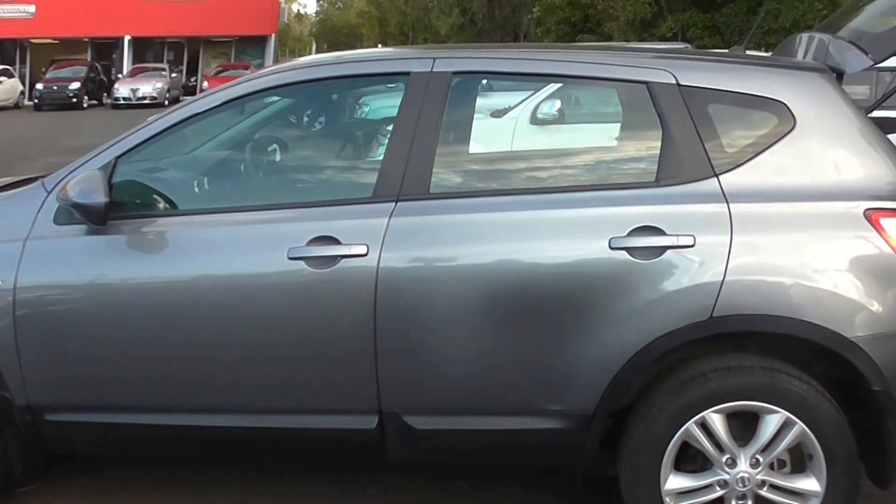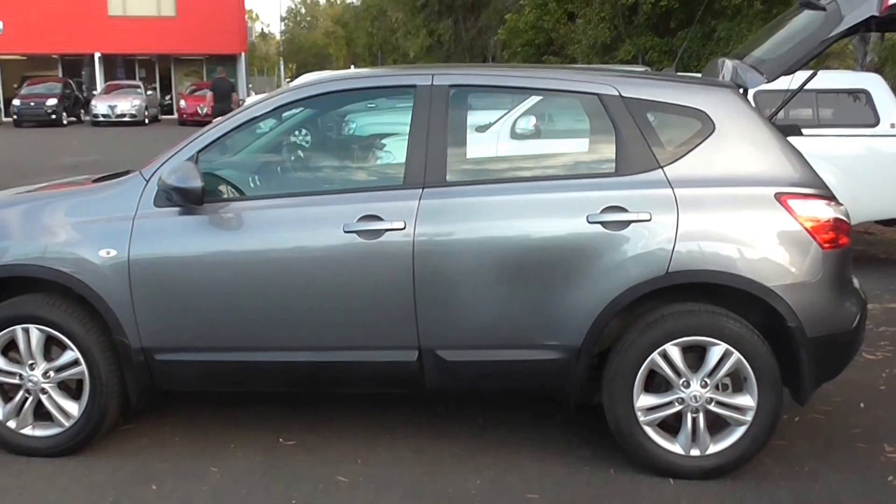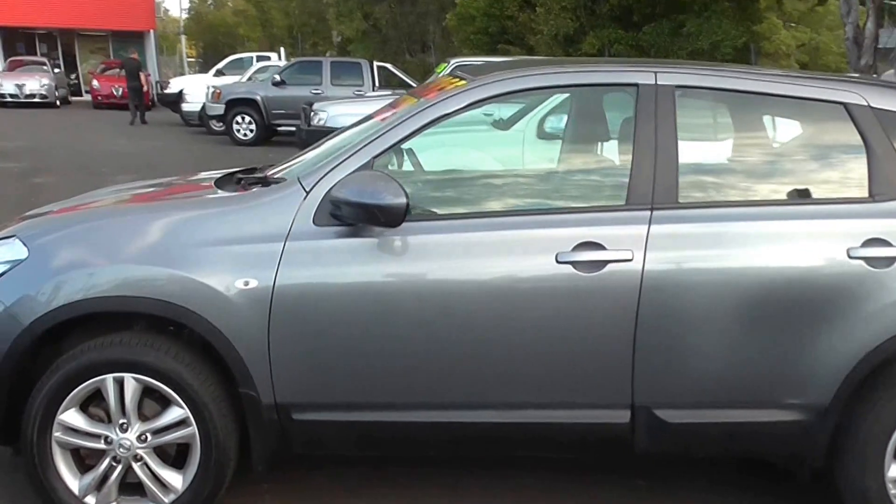We've got a 2013 ST Nissan Dualis. Come and see us at Crick's Nambal. Thanks guys, talk soon.